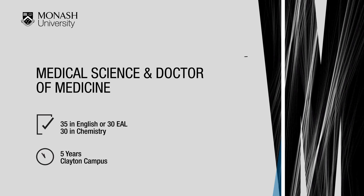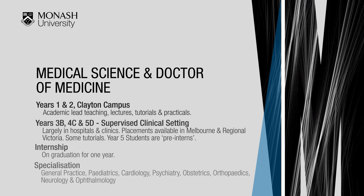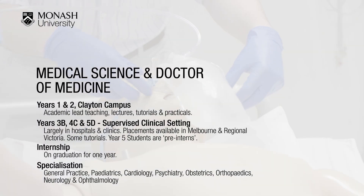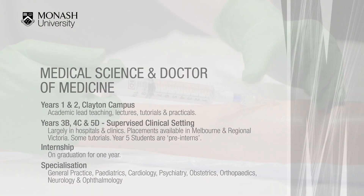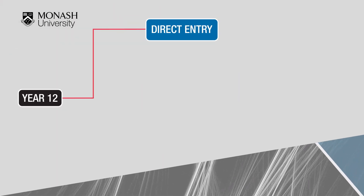The Medicine program is a five-year undergraduate program run on the Clayton campus. This course is highly competitive and Monash is one of the few universities that run a medical program from year 12. Currently there are approximately 239 places, with the number limited by government requirements, university resources, and the availability of clinical placements.